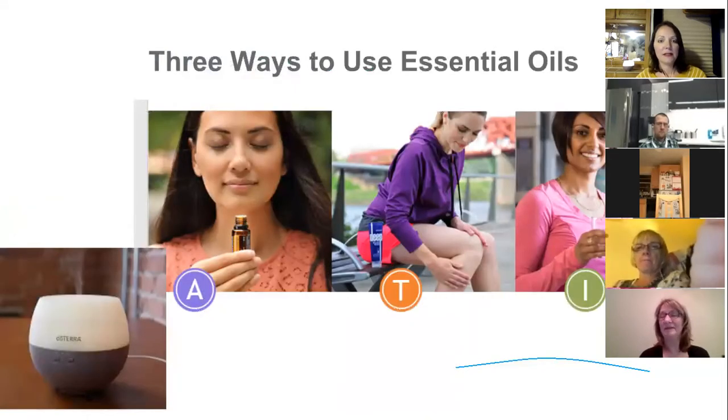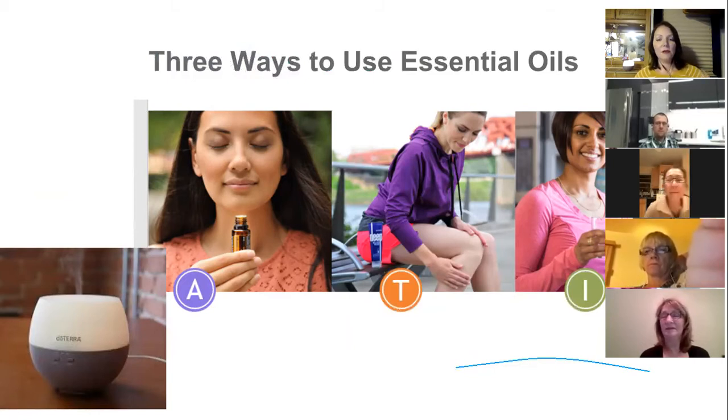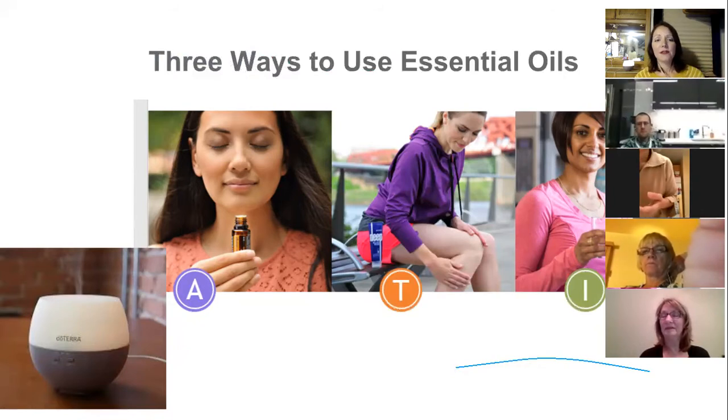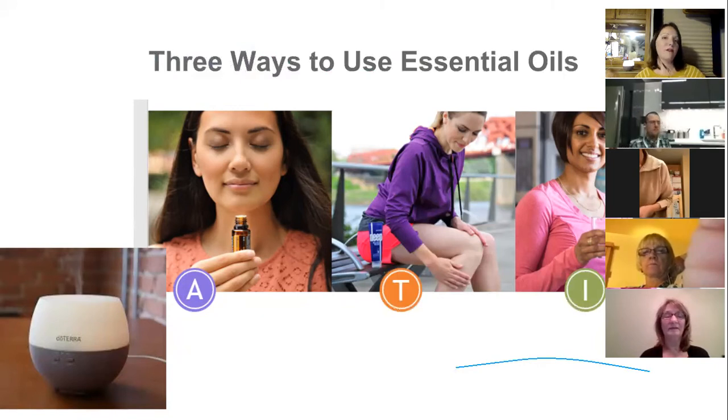There are three ways to use essential oils. Aromatically — any time you breathe an oil in, including from the bottle or diffuser — is the fastest way to get oils into the body and is great for calming the mind and cleansing the air. I love to put a drop in my palms, rub them together, and cup them over my nose and mouth for on-the-go aromatherapy.